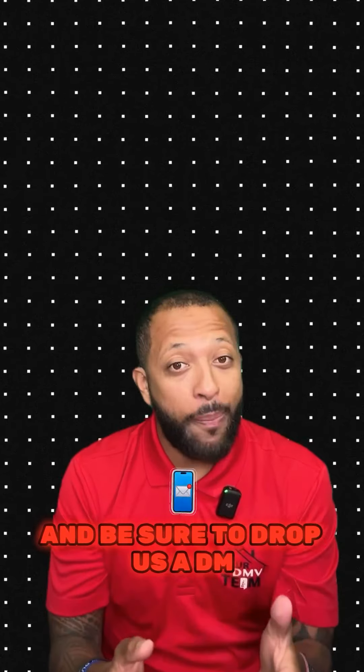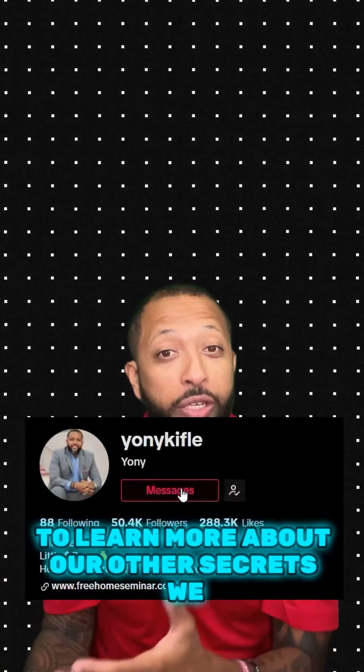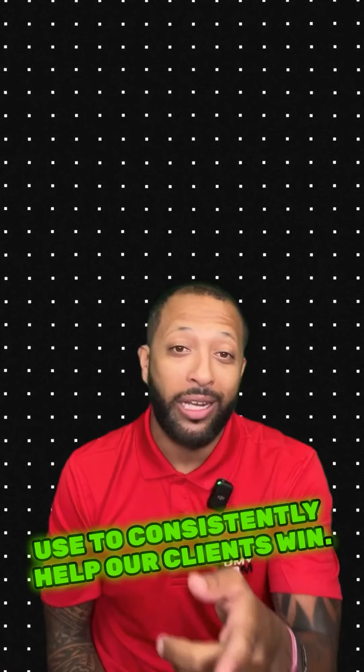Hope this helps and be sure to drop us a DM to learn more about our other secrets we use to consistently help our clients win.